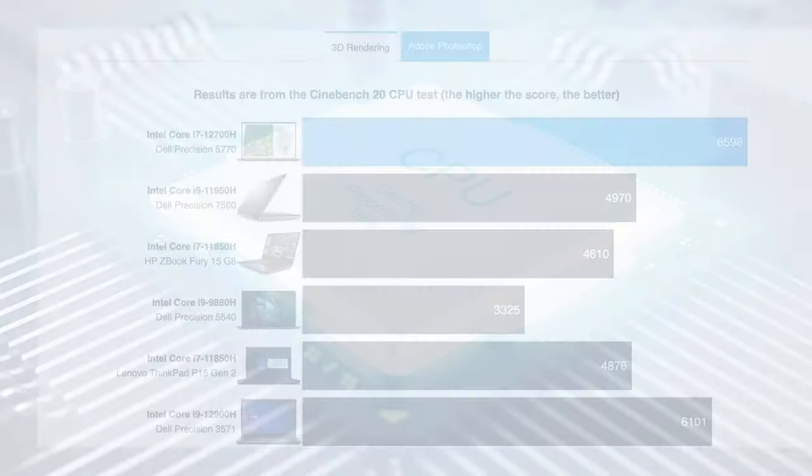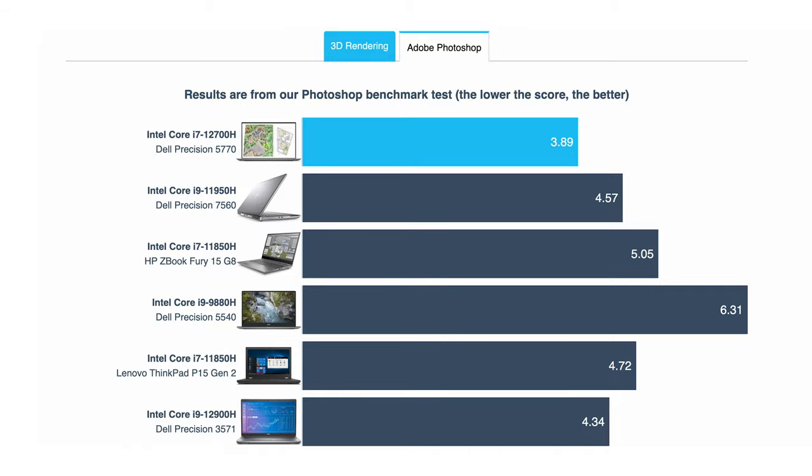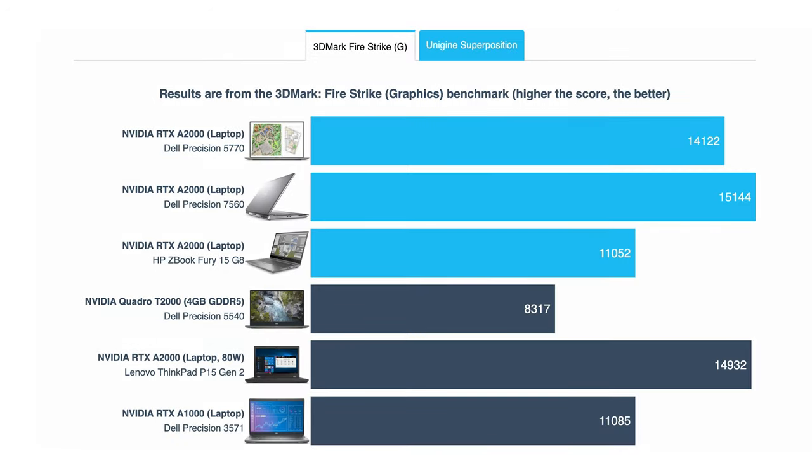The device performs really well among its workstation competitors, mainly due to the large performance increase from Tiger Lake to Alder Lake. On the GPU end, the RTX A2000 scores pretty well, but it doesn't lead the performance charts.